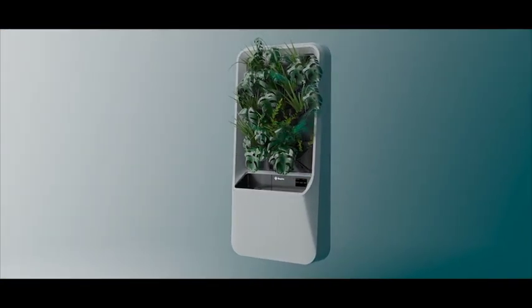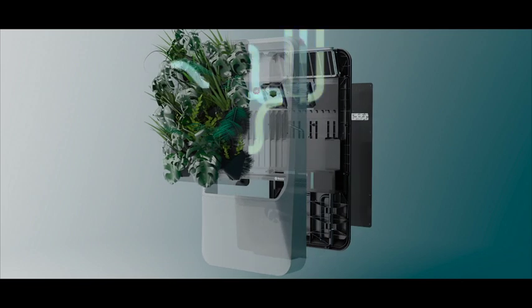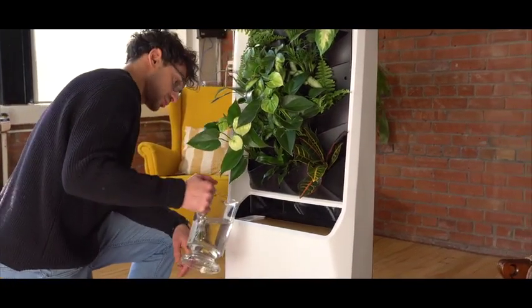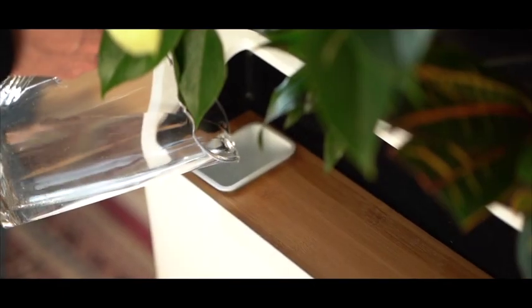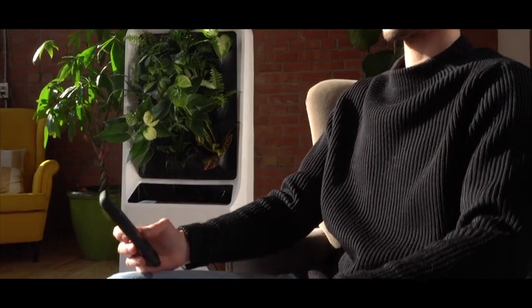Ambient air is drawn through the top of your unit before entering the root zone of the plants. Living microbes within the roots then capture and permanently destroy airborne toxins and pollutants naturally, through the science of biofiltration. The user-friendly design allows you to maintain optimal plant health and air quality.